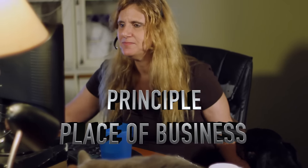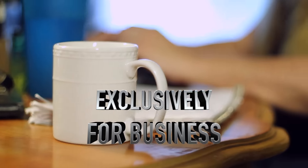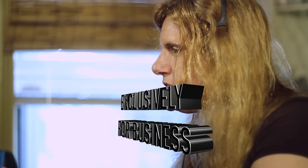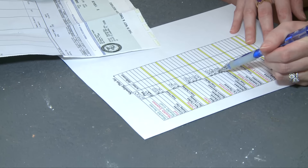P and E. The P stands for principal, or primary place of business. The E stands for exclusive, meaning it's used exclusively for business. A double-duty space, like your living room or dining room table, does not qualify.